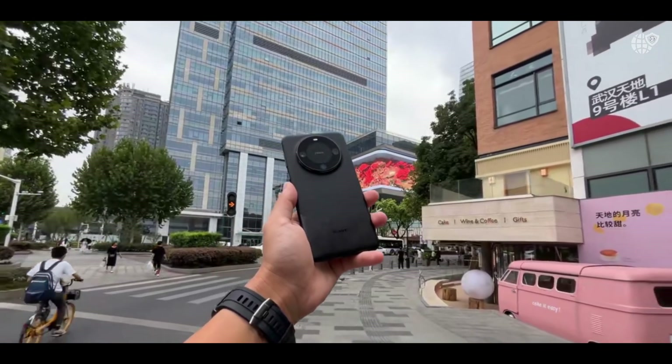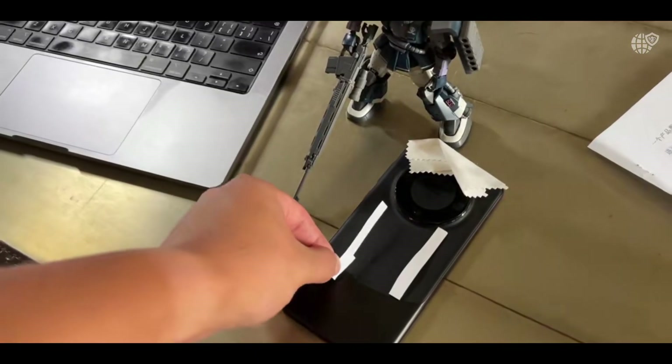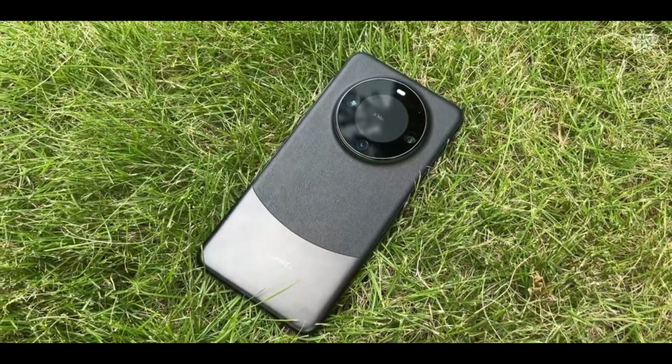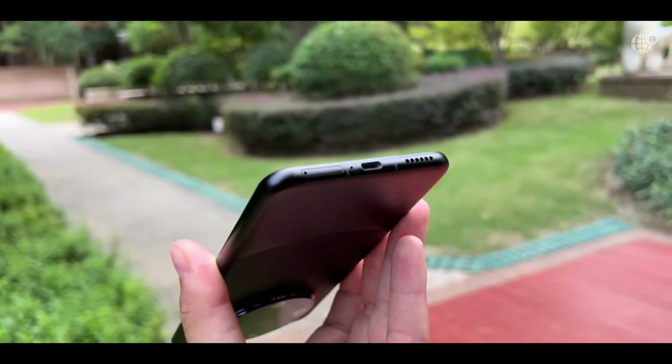With a design that instantly captures attention thanks to its luxurious curved-edge display, symmetrical body, and aerospace-grade materials that give it a premium yet durable feel. The phone features Huawei's Kunlun glass protection, which has been refined to survive extreme drops and scratches, something that has already set industry standards since its introduction.